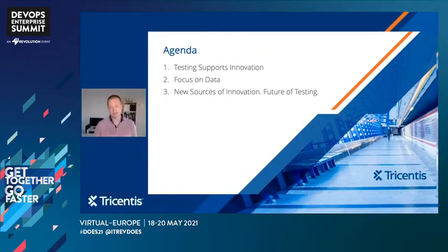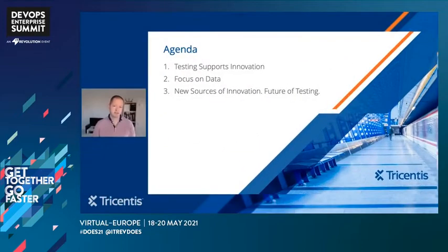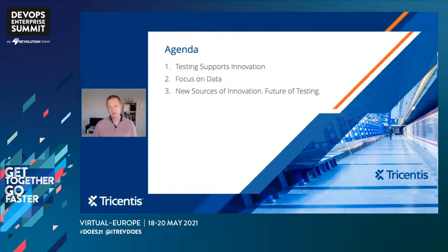I'd like to cover three topics with everyone today. First, to reinforce why testing is an incredibly powerful tool to help us deliver enterprise application innovation. Quality is a function of both process and data, but with our ever increasing reliance on the data that our integrated enterprise applications produce, we need to be mindful of the integrity of that data. And finally, to predict the future by considering new sources of innovation and how we can future-proof our enterprise applications, and what that will mean for the future of testing.